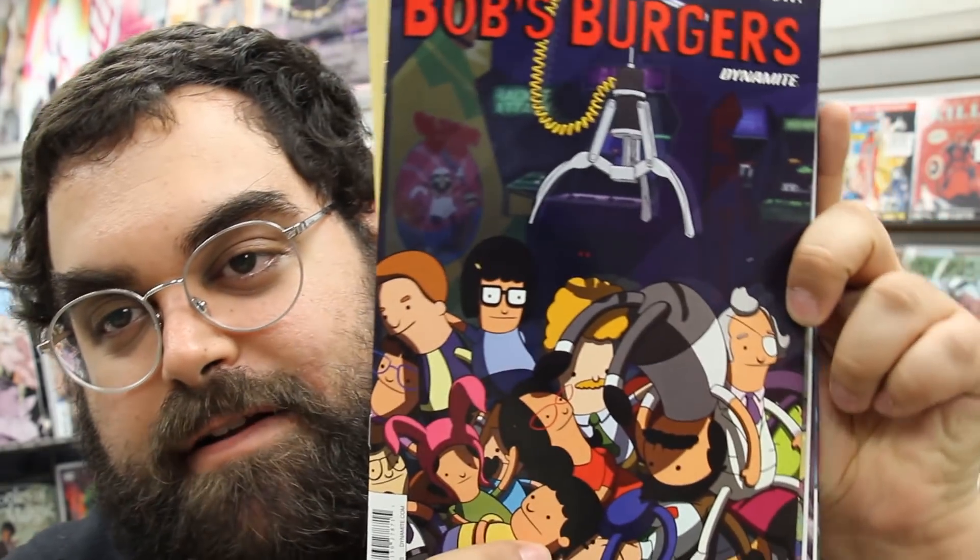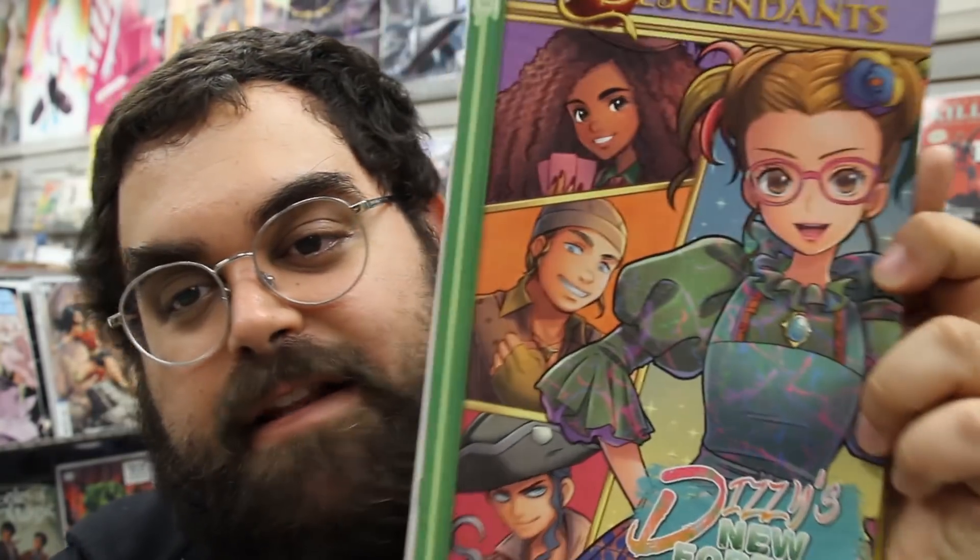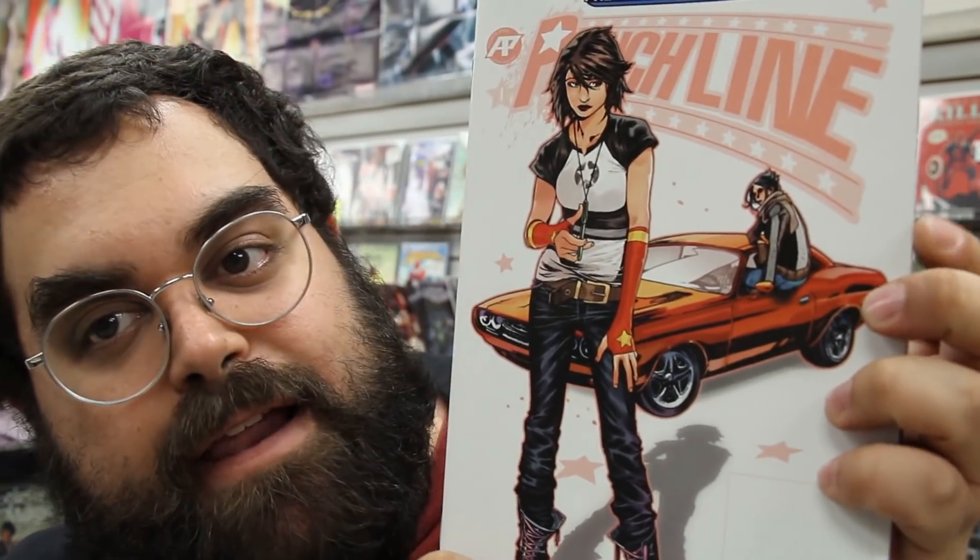Source Point Press comes out with Hope. Bob's Burgers. Disney's Descendants. This one's Disney's New Fortune. Antarctic Press is coming at us with Punchline. I think this is the first time I've ever seen Bloodshot smile — look at that, Bloodshot. He's just not a happy guy. How can you be when your name is Bloodshot?